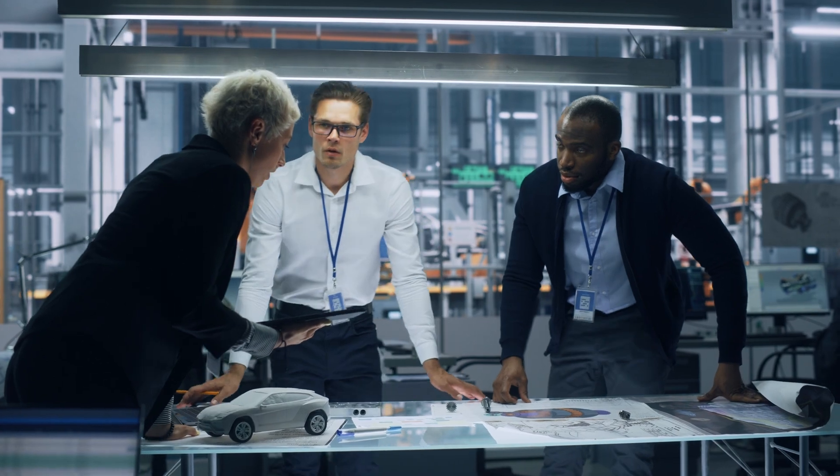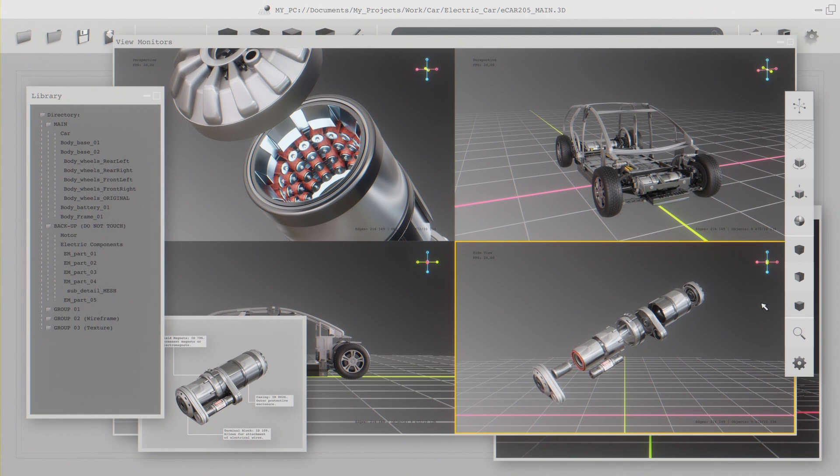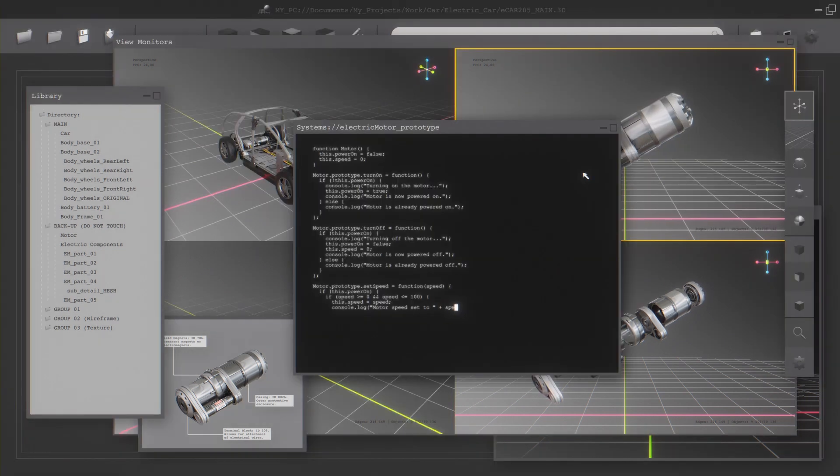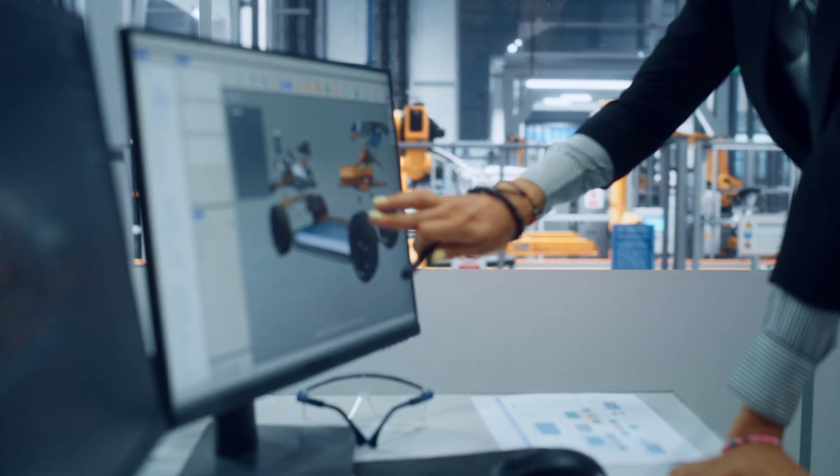With Rockwell Automation, Sam's journey becomes a partnership. With Emulate3D and Rockwell's manufacturing execution system, he can see clearly, control precisely, and share vital operational data across the enterprise. The results?